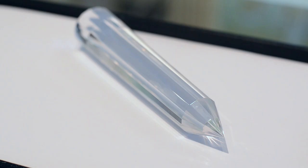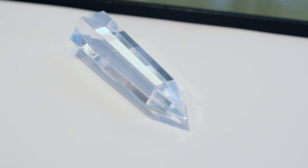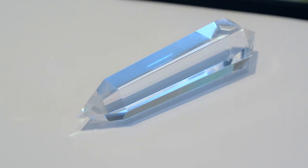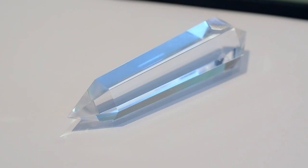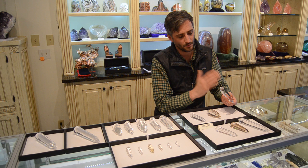We also have another water-clear quartz here — this is a 12-sided wand. Twelve is a very symmetrical size; you have 12 vectors and it is a perfect kind of balance. And here we have a six-sided wand. Six is the natural number of sides that a quartz crystal would have in nature, so in a way this is kind of the perfect crystal. It's been faceted to make it harmonious.